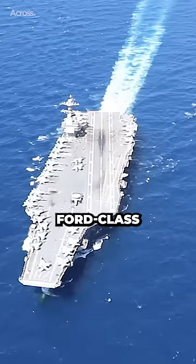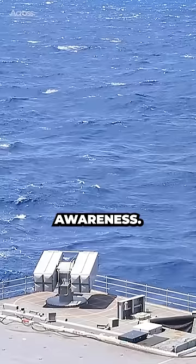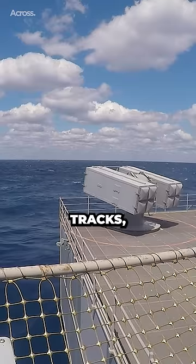Gerald R. Ford-class carriers boast the revolutionary dual-band radar, providing detailed and comprehensive situational awareness. Like the eyes and ears of the ship, the DBR identifies, tracks, and guides weapons to neutralize threats.